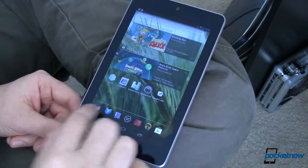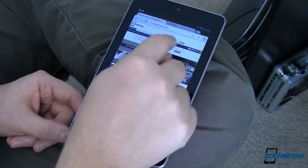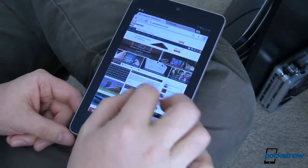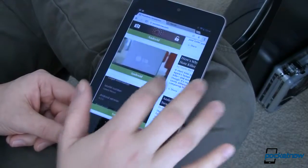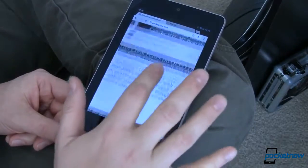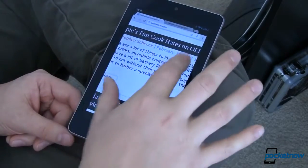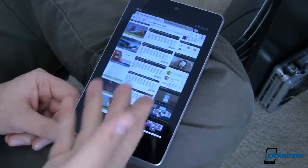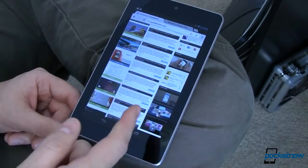One last thing to show you is the Chrome browser. This was one of the biggest complaints when going from the Android version that came with the Nexus 7 up to 4.2.1 — Chrome got super laggy and it was just a terrible experience, making some people switch to other browsers. As you can see, we're zooming, we're scrolling and it's doing pretty well. I haven't noticed much of that lag, even when changing tabs. It still has areas where it's a little slower than the stock browser, but all in all it's an improvement. Tell me what you think in the comments at Pocketnow.com.